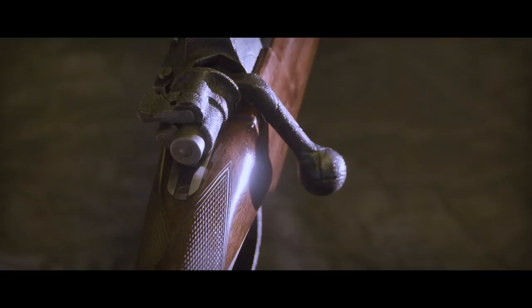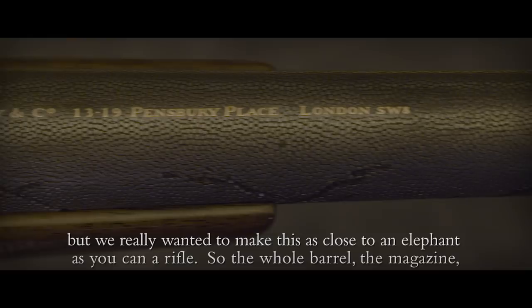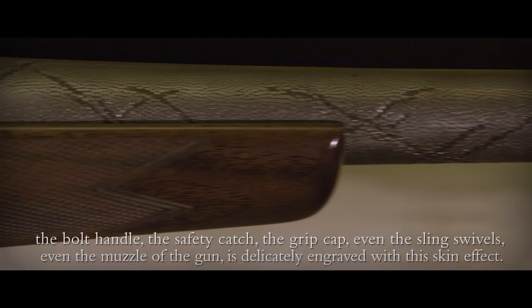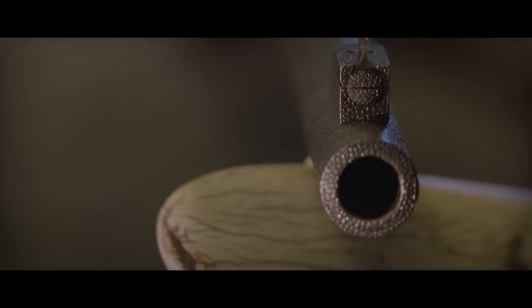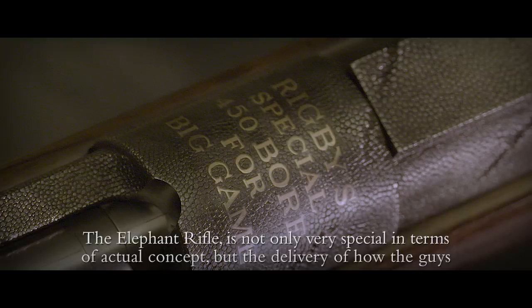I've seen other gun makers in the past use different effects from elephant skin, particularly on the action of the magazine, but we really wanted to make this as close to an elephant as you can on a rifle. So the whole barrel, the magazine, the bolt handle, the safety caps, the grip cap, even the sling swivels — even the muscle of the gun is very delicately engraved with the skin effect. The elephant rifle is not only very special in terms of its concept, but the delivery of how the guys have put it together is something which has taken a lot of passion, a lot of effort, and we're very proud of all of them.